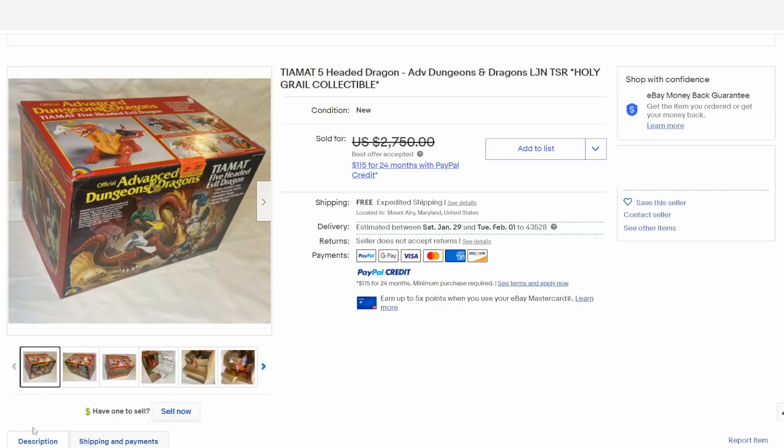Obviously, there are many, many more strange, bizarre, unique figures that sell for big money. But these here are some of the strangest and oddest ones that most people are unaware of.